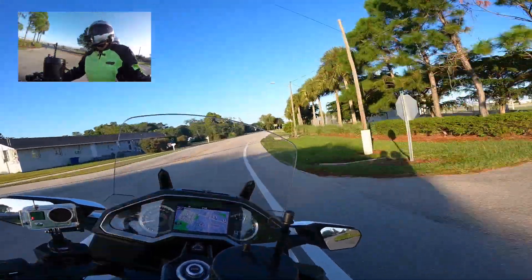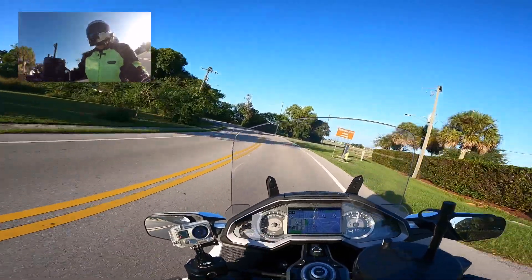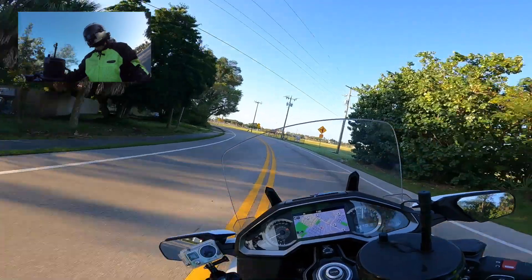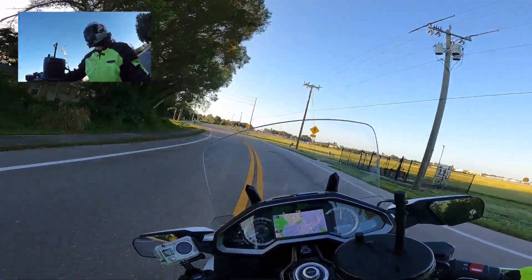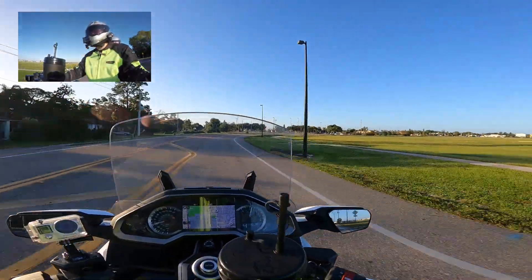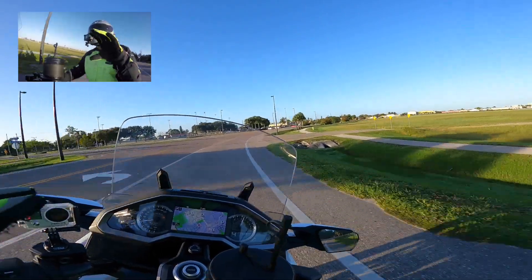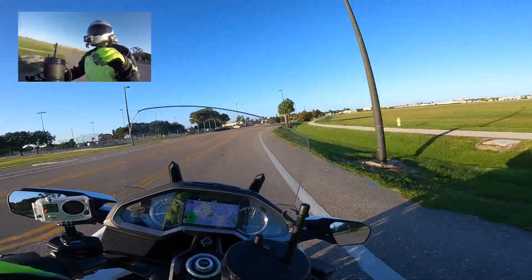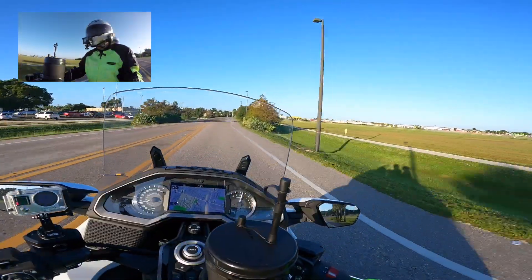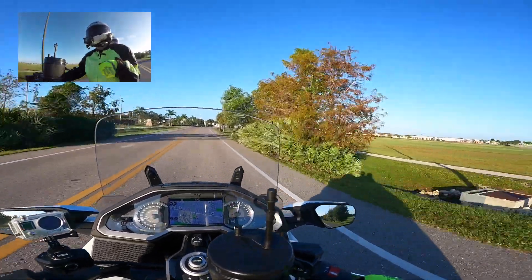I usually shoot 4K when I'm going to be doing some heavy editing - like when I want to crop into things without losing resolution. That's the prime reason why you shoot 4K anyway. It's not for uploading super high-res content, you do it so you can edit better, crop in, get rid of camera shake with software stabilization. But honestly, I'm wondering how the audio sounds.